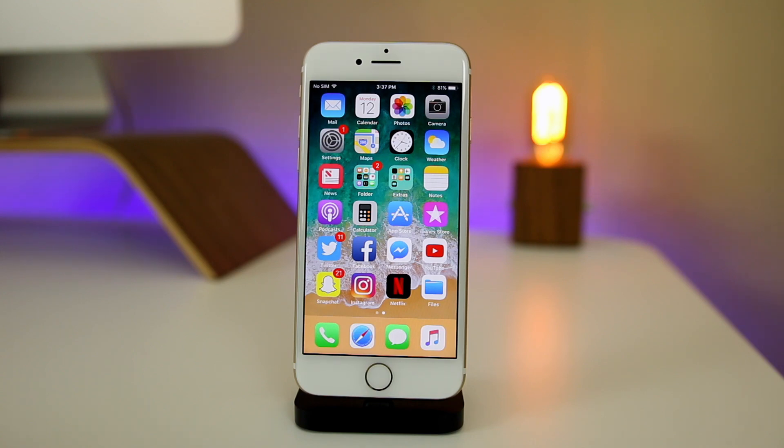If you've installed iOS 11 beta 1, let me know how it's been treating you. The lag didn't stop on my 5s but it did on my 7, so it seems to vary on a per-device basis. If you want to see all the features in iOS 11 along with an iPhone 5s running iOS 11, check the cards and description. Thanks for watching — give this a thumbs up if you enjoyed it, and subscribe for more iOS 11 videos, especially when the public version comes out.